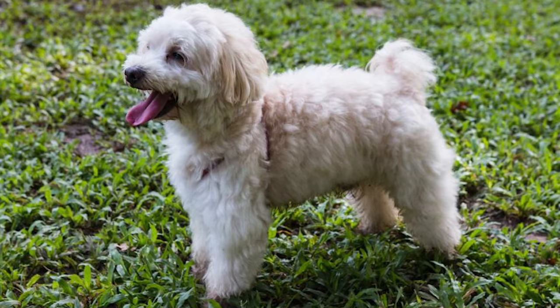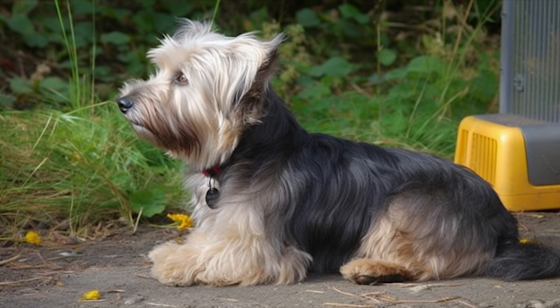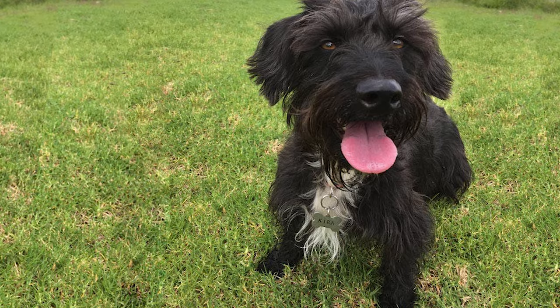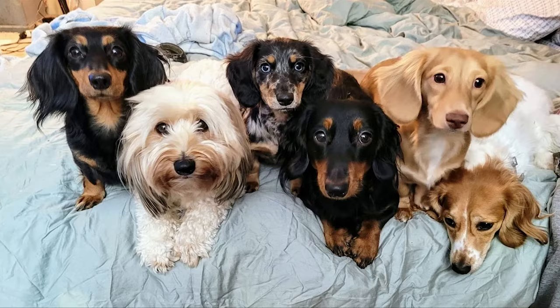But before you run off to get one of these pups for yourself, do consider that these guys are quite high-maintenance. They require daily brushing and grooming, as debris can easily get trapped in their fur, which can lead to painful mats forming. What's more, the Dachshund heritage makes the Moxie part-hound, so they inherit instincts like a territorial nature. This means that their owner will have to spend some extra time and effort trying to curb these instincts with techniques like early socialization and positive reinforcement training.